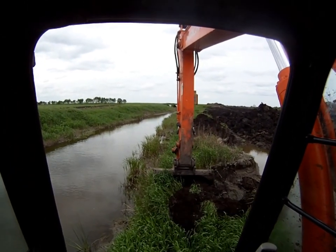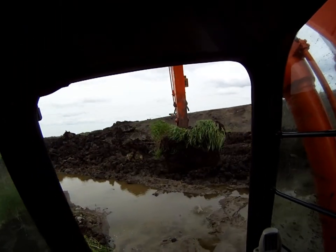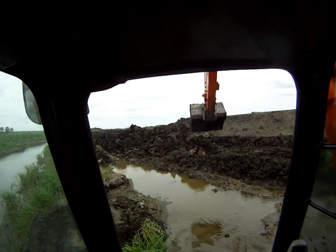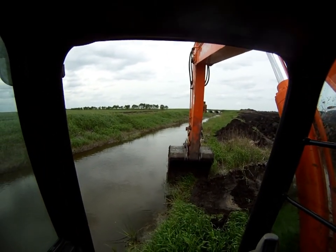They can swim against that little current, and there's hardly any water. I mean, there was hardly even an inch of water for them to swim in, and these little guys about maybe six, seven centimeters long were swimming against it and swimming into this little puddle.